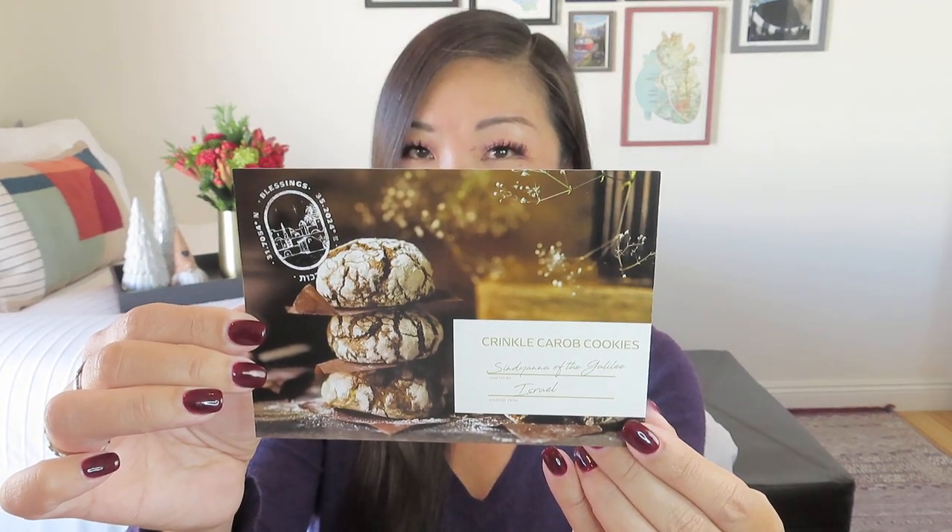We get some beautiful postcards — for example, here is one of the Garden Tomb from Jerusalem, and then they tell us a bunch of information about it on the back. We also always get a recipe, and often some of the ingredients are the included items. This is for crinkle carob cookies, which looks amazing. I actually love carob — I'm one of those weird kids that totally loved the carob chips. People will say those don't taste like chocolate, but I say close enough. They taste delicious.